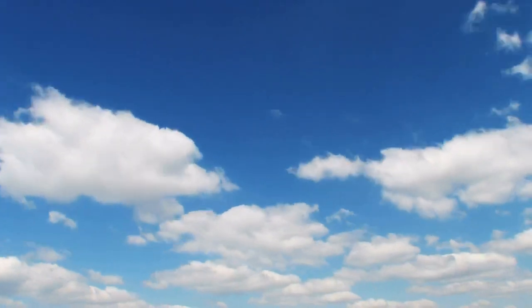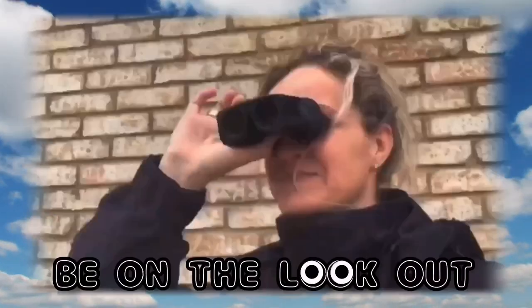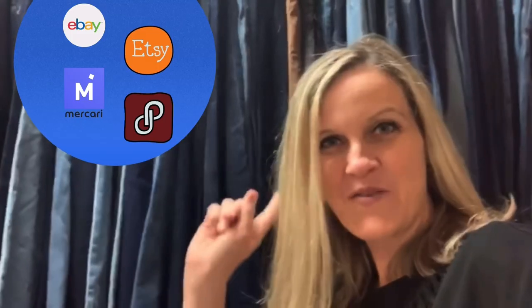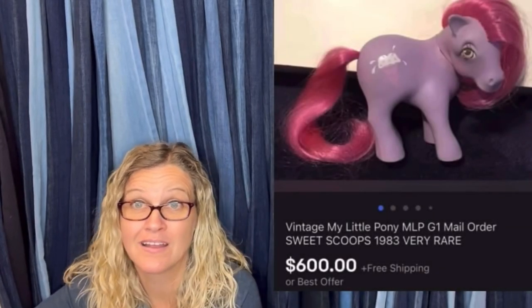Hey Bella Buddies, thanks for watching. Time break, Bella. $600 for a My Little Pony. Amazing, right? All right, let's get started. Hey Bella Buddies, thanks for watching.